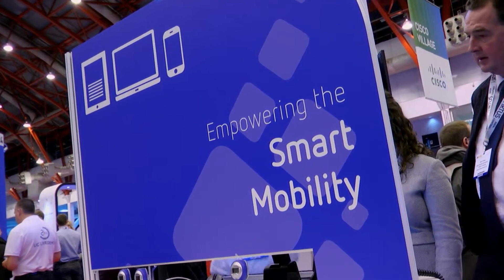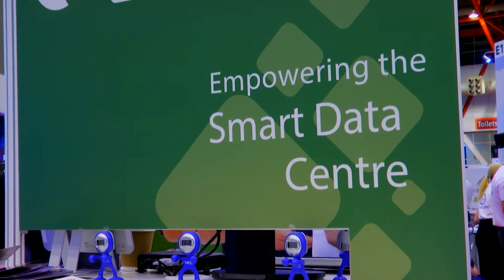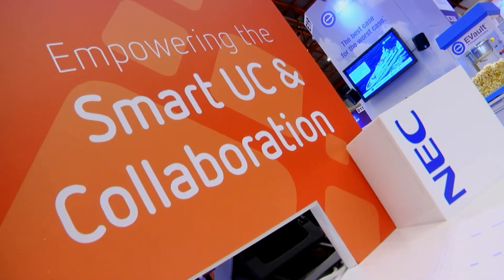The smart enterprise consists of four pillars which we believe are fundamental to our solution offering. The first is enterprise mobility, the second is entering into the cloud which is related to data center virtualization, the third is unified communications and collaboration, and the fourth pillar is high availability.